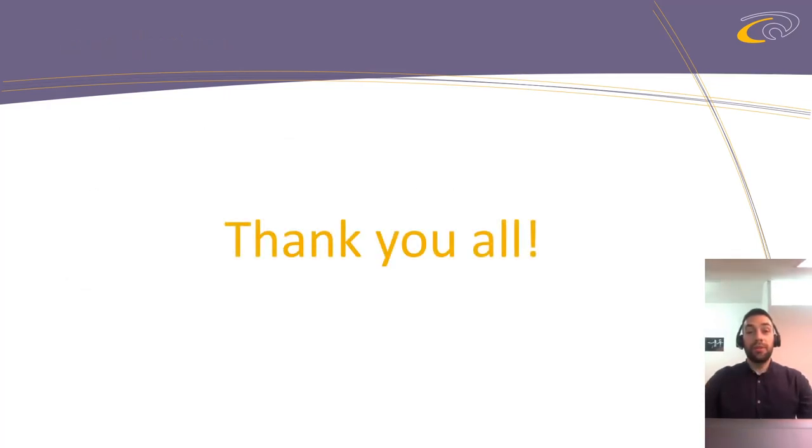To wrap it up, I want to thank my colleagues who worked with me on the development of this algorithm, and of course all of you listeners who stayed till the end and found this interesting. Wish you all the best. Goodbye.